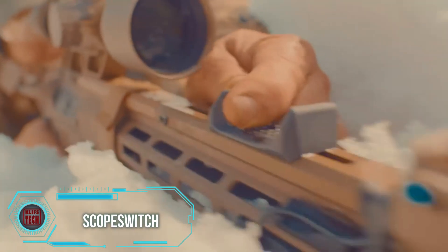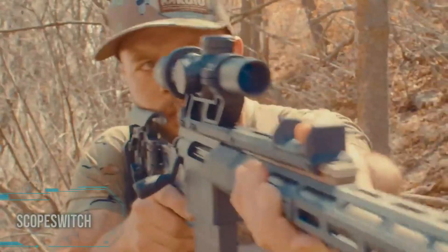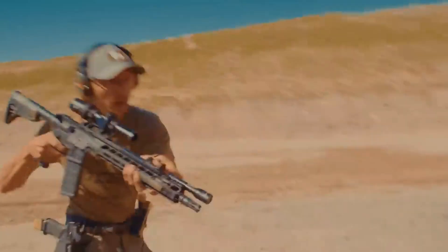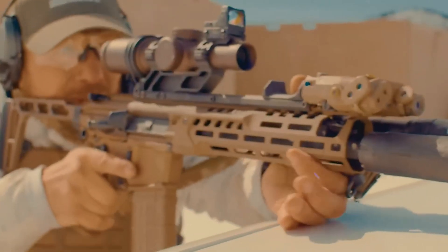In the United States, a versatile solution has emerged, catering to a diverse range of users from hunters to law enforcement officials. This innovative scope mount facilitates the rotation of your scope's magnification ring, enabling you to adjust magnification swiftly without needing to remove your hand from the handguard.